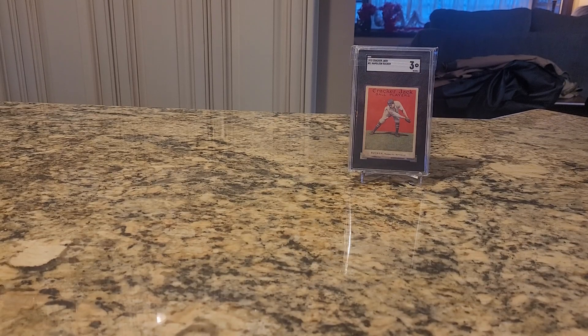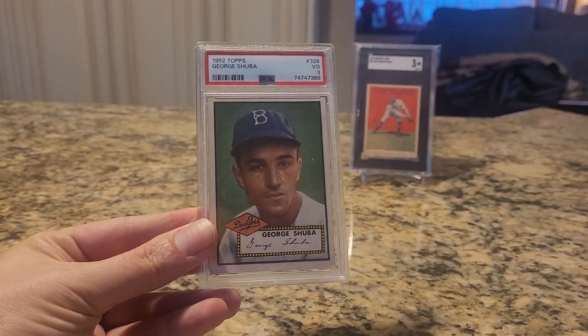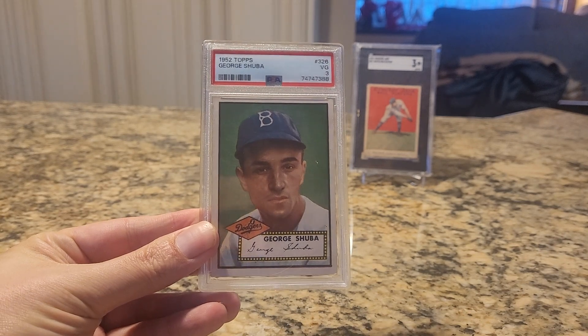Hey, what's going on guys — really exciting mail day today. Huge pickups from the recent Heritage auction that ended a week or so ago. In front of me I'm displaying a 1915 Cracker Jack Nap Rucker for a reason we'll get to in a little bit. I picked up three cards in the auction, and we'll start with this guy — the 1952 Topps George Shuba.